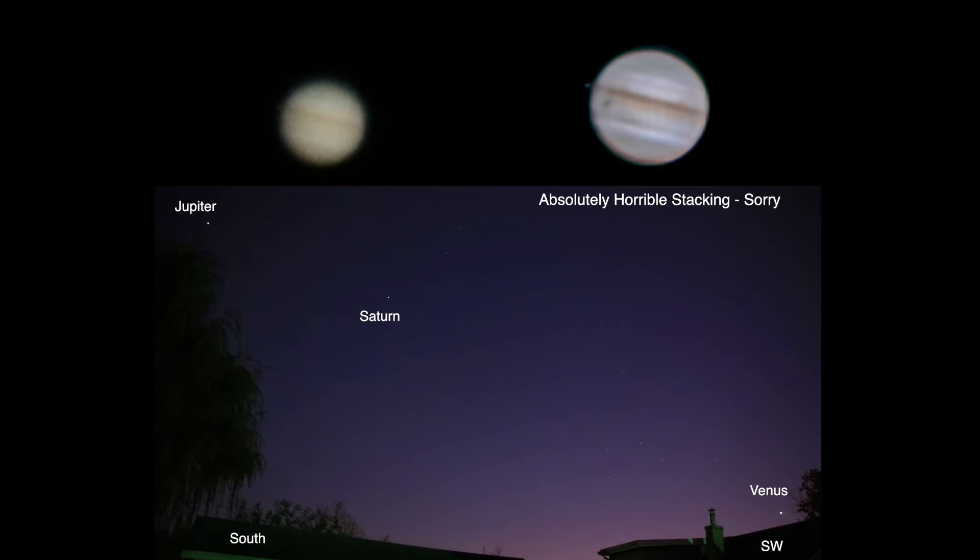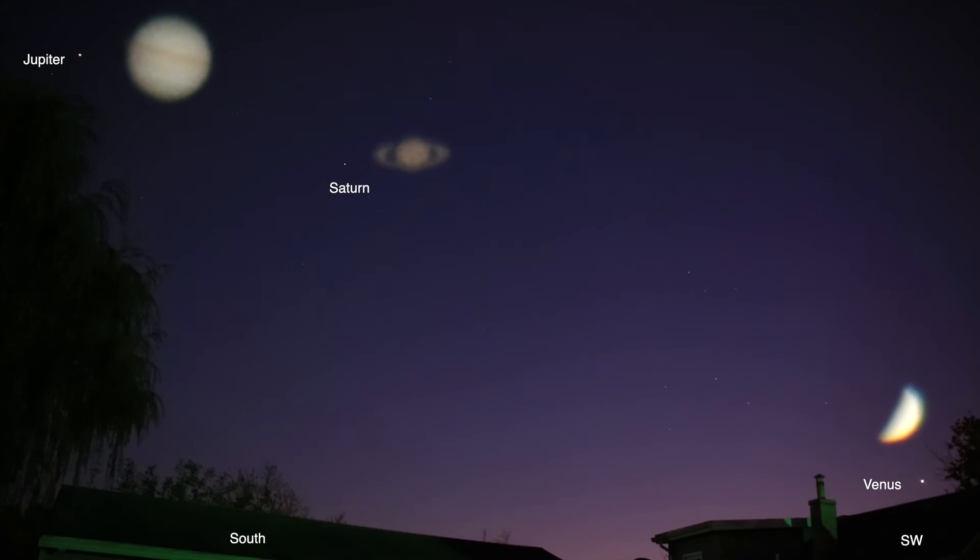Hopefully the stacking process — taking those short video clips and stacking them in PIPP, AutoStakkert, and RegiStax — will get a decent or better image. I'm so glad we were able to get Venus before it dropped down into the trees. It was so nice to see her again.